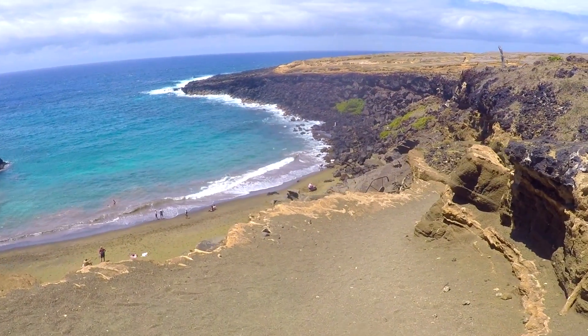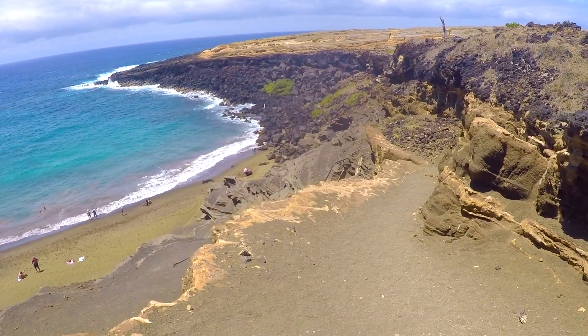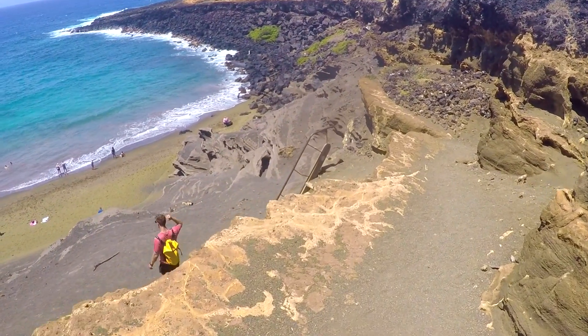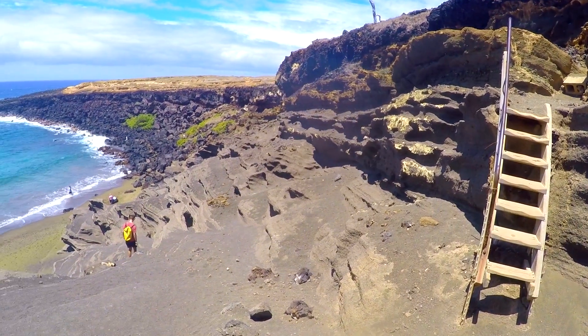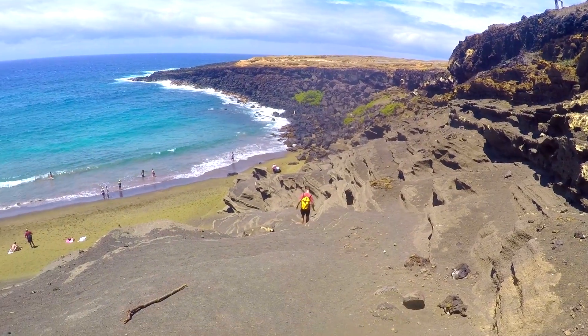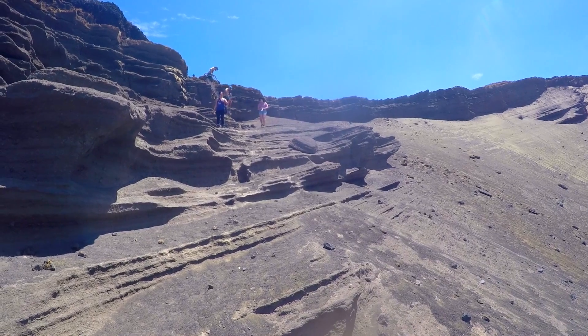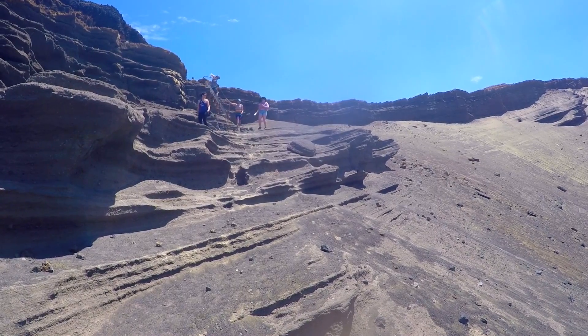Once you get there, you have to walk down this little path. Because so many people have been, it's really beneficial that they have a little area cut out for you to walk down. One place has some stairs. If you don't have great knees it's not going to be as easy, but you can weave your way down to the actual beach.